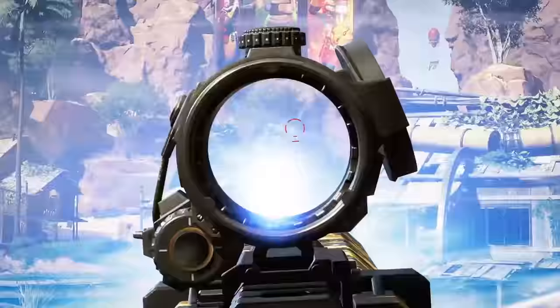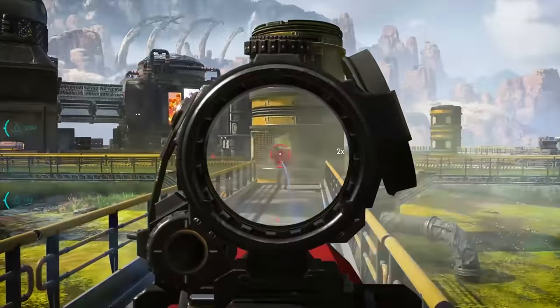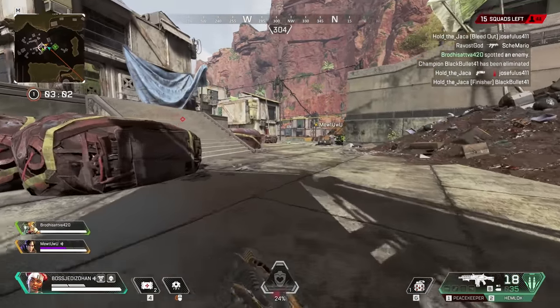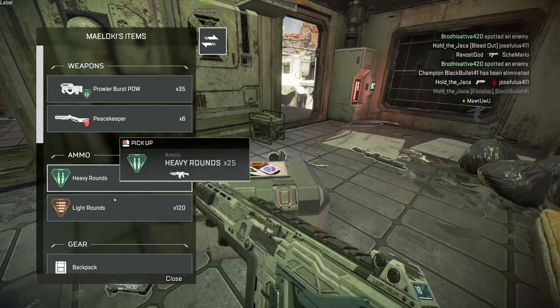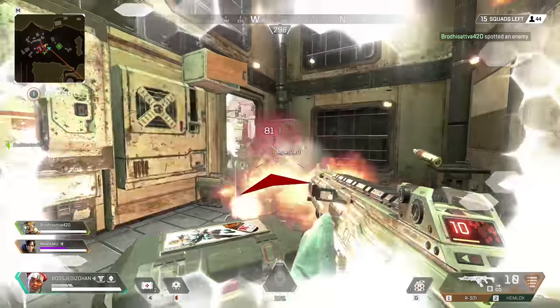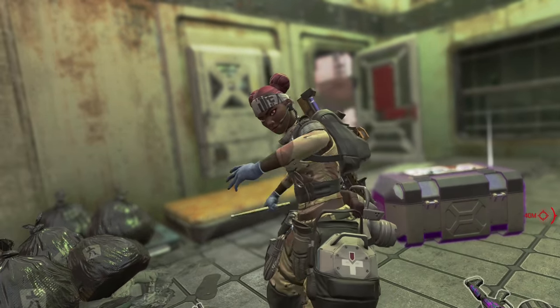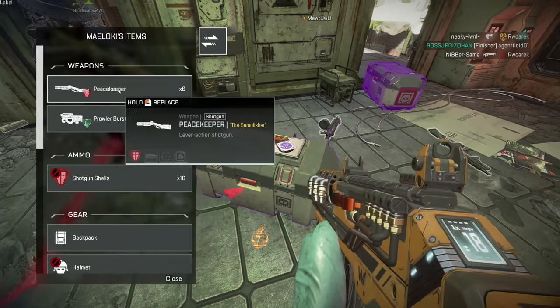Guns like the R301 and Peacekeeper still reign supreme thanks to their utility and more common ammo types. The game's first new content drops next month and is rumored to include two new legends, Octane and Watson. Octane has a Stimpak ability which is likely similar to Titanfall 2's, giving him a short speed boost. Watson has the Tesla trap, something similar to Caustic's gas traps in that it zaps nearby enemies with electricity. It seems likely that Octane and Watson will release with Season 1's content in March. Twitch Prime members also got a new skin and 5 loot crates this week, though the same content could be unlocked on PC via a command in the game's launch properties.